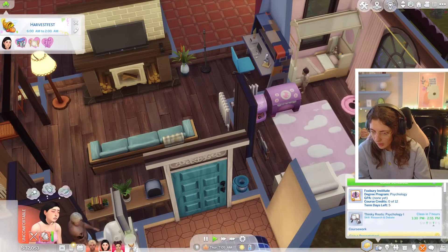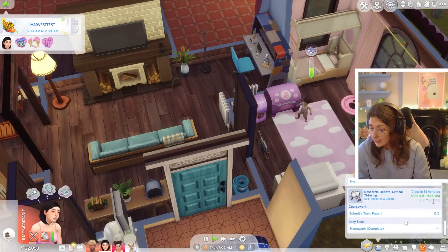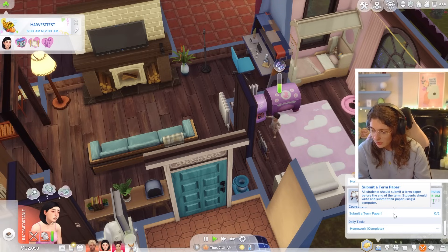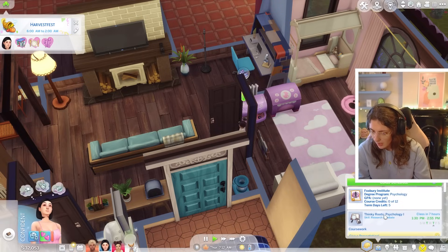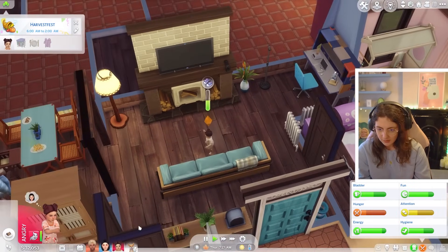Azumi has got three classes today. It's just submit a term paper before the end of the term. She's got a lot to do, doesn't she? She's feeling confident today, which is amazing.